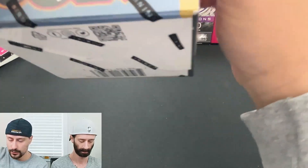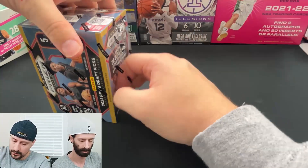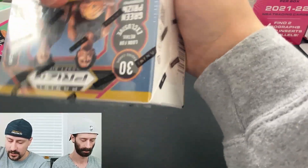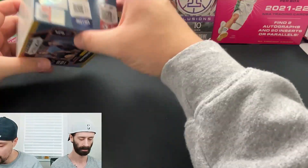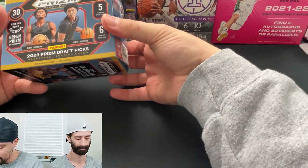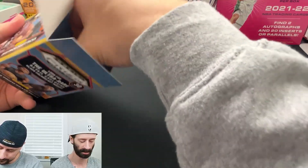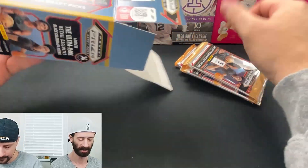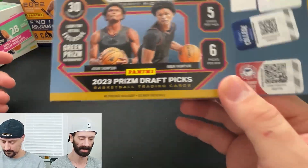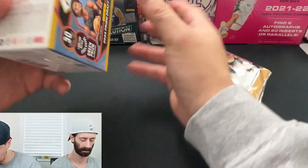We've done a lot of Prism Draft Pick and Chronicle stuff in the past. Usually the base set features some known players. We'll see if we can pull some Wemby fire. Kind of strange that they didn't put Wemby on the box — you'd think that would be a pretty large selling point. Nothing against the Thompson twins, they're fantastic, but Wemby's been the talk of the town for like two years. Retail exclusive green prism autographs.